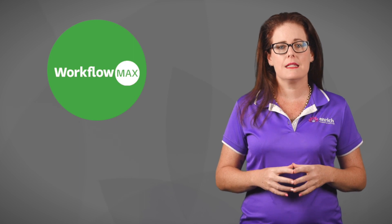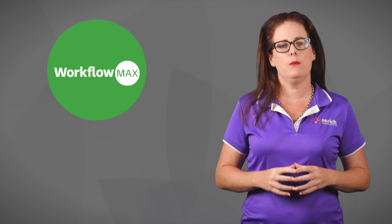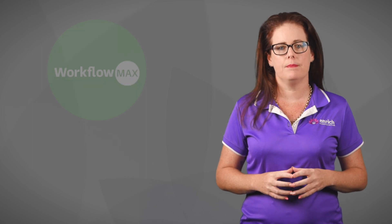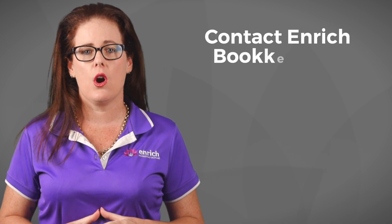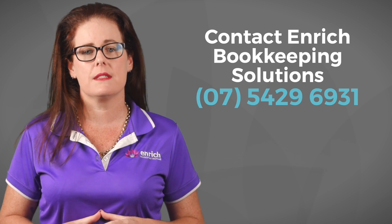WorkflowMax has a CRM module that allows you to access your lead information anywhere and at any time. I have briefly covered some apps in this video, but if you would like further information on any of these apps, please give me a call for a more in-depth discussion. Be sure to stay tuned for our next videos in the App Advisory Series, where Aki talks about retail and e-commerce.